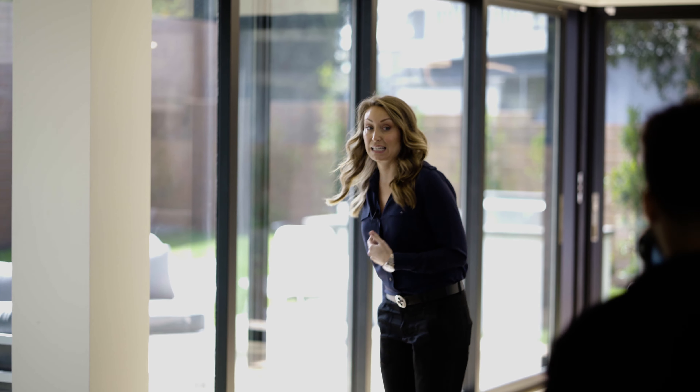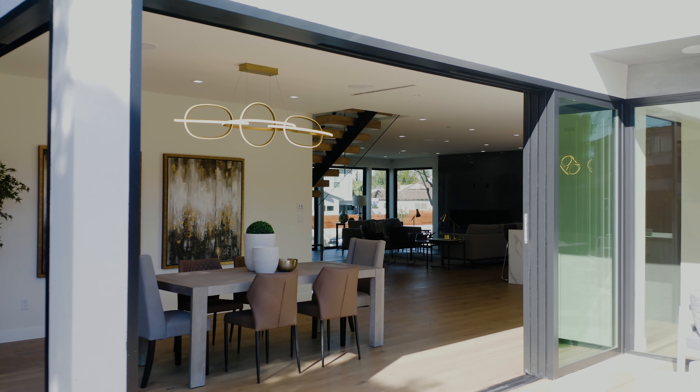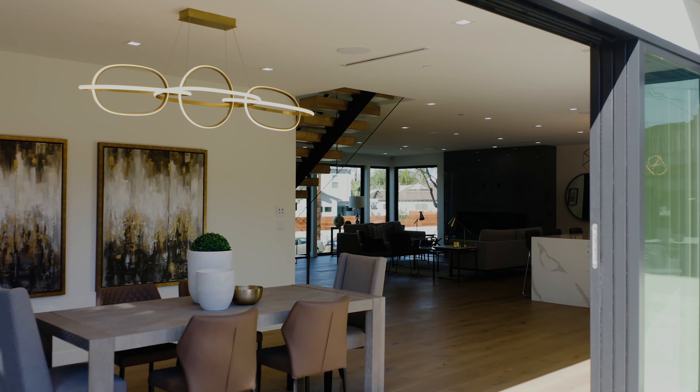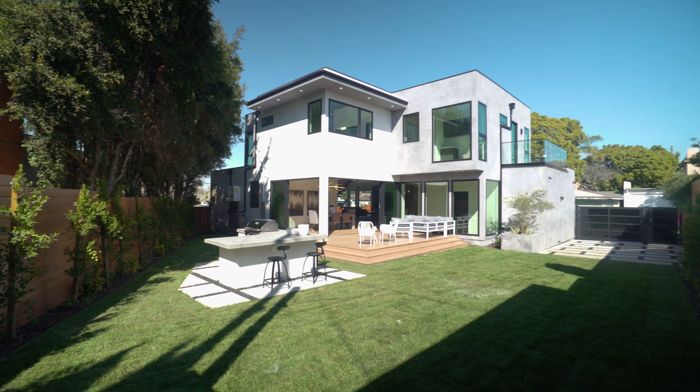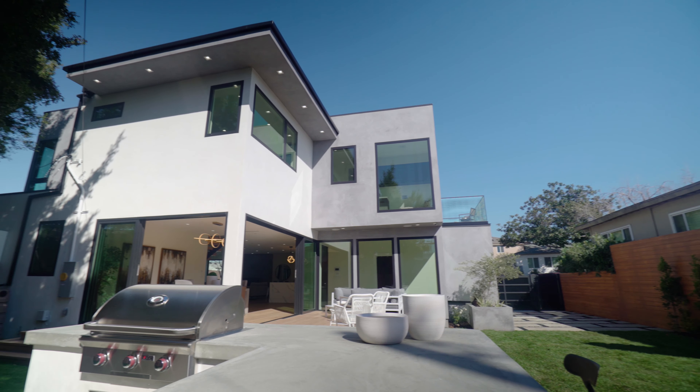Let me show you how easy these doors open — look, they just slide. Amazing! Now that we have the doors open, you can see just how awesome it feels — inside-outside — and we're in LA and look, we actually have a backyard with a built-in barbecue.